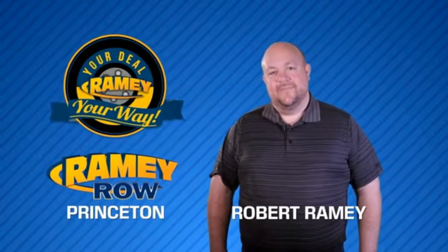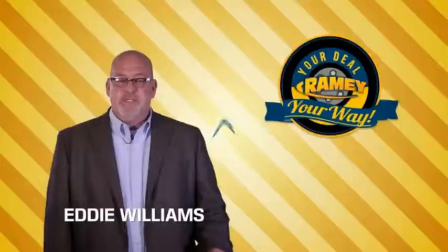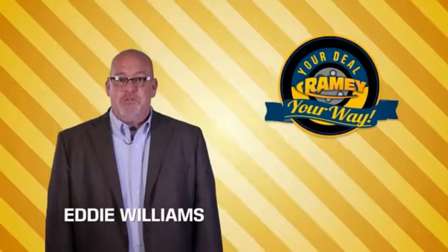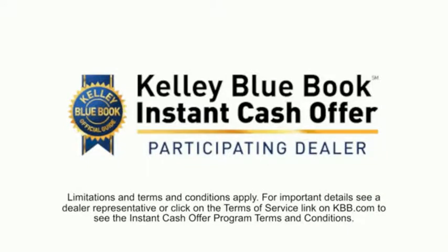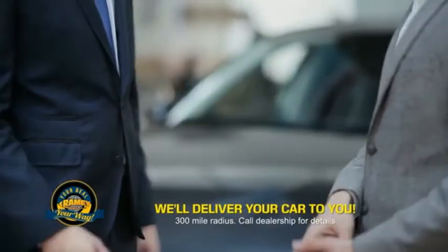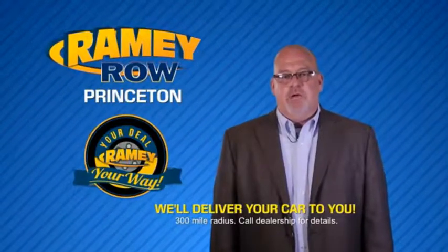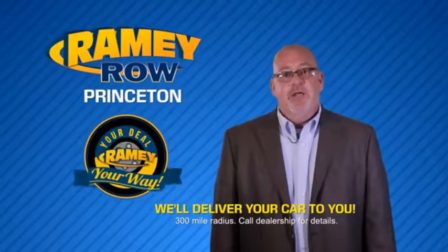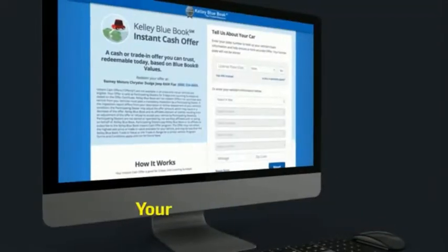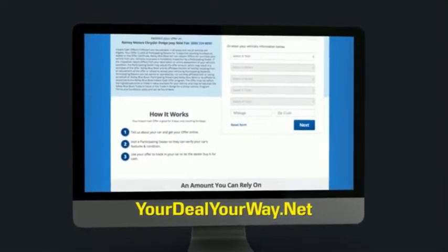For years, Ramy Auto Group has been doing the deal with our customers. Times are changing — we're still doing the deal, just better. Now you can shop online and do your deal your way, from shopping to valuing your trade and negotiating a price. You can do it all from home. Ramy is making your deal easier and giving you the most convenient car buying experience around. Most of our customers that start their deal online are in our showrooms less than an hour and on the road in no time. Check us out at yourdealyourway.net and find a new way to do the deal, only at Ramy.